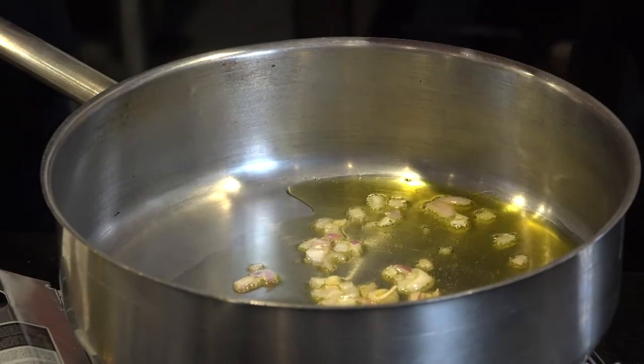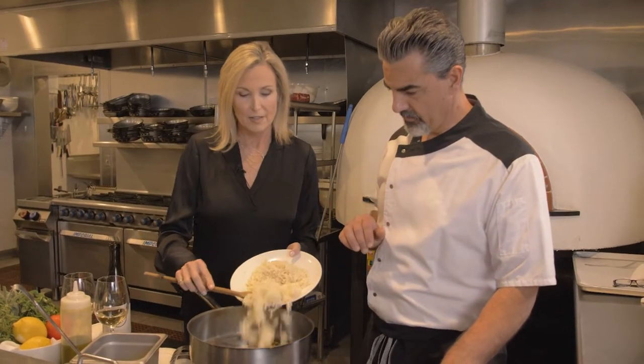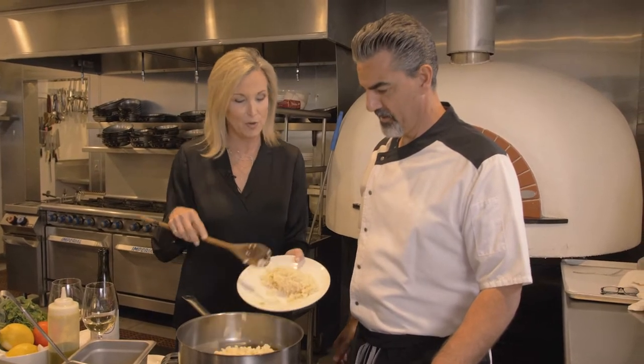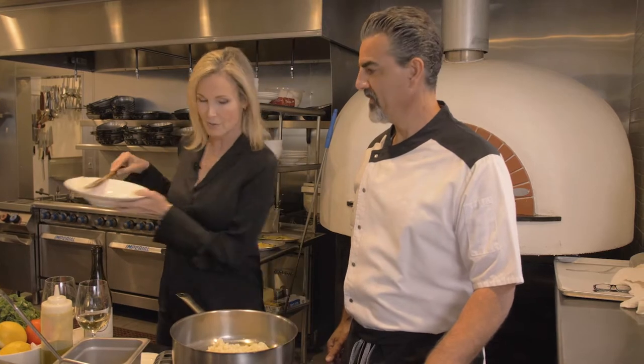That looks good — ready, just a little flavor. Let's go ahead and add some risotto rice. I love to make risotto when I have guests, because you can just stir and sip a little wine. They can chat with you and drink their wine.